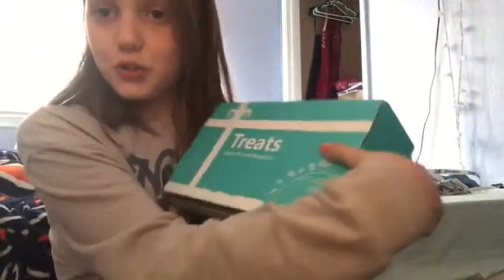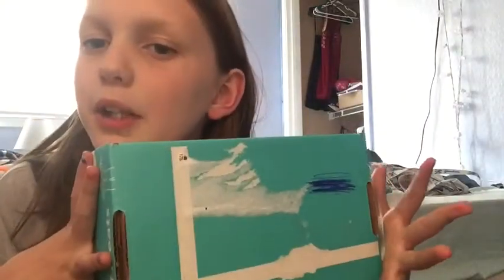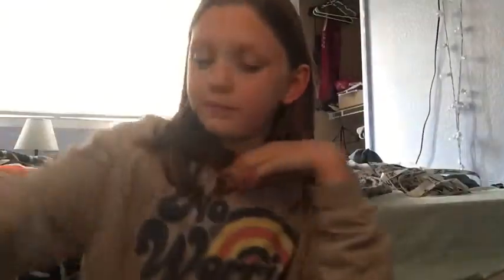Hey guys, what's up! Welcome back to my YouTube channel. Today I'm going to be doing a Try Treats box — it's a monthly plan. I'll leave the website in the description down below. We got the monthly plan, but this has my address on it so I'm not gonna show it. Let's get started.